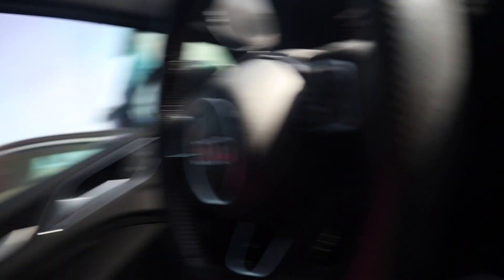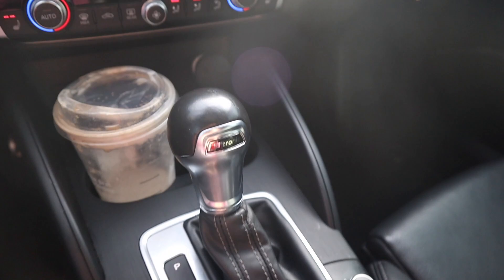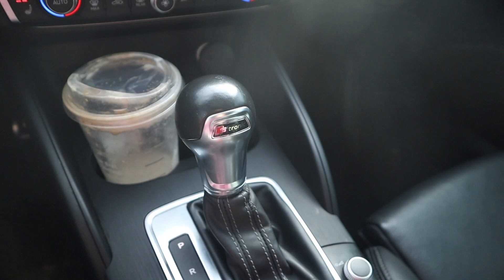If you guys look, all the rugs and carpets are absolutely disgusting. I really gotta get that done. Also, I switched out my BFI shift knob back for the OEM one because I'm going to be getting a new one soon — a different style — so stay tuned for that. I'm actually going to be selling the BFI one that I took off, so we have the stock one on for now.